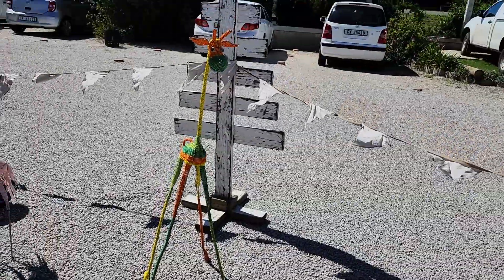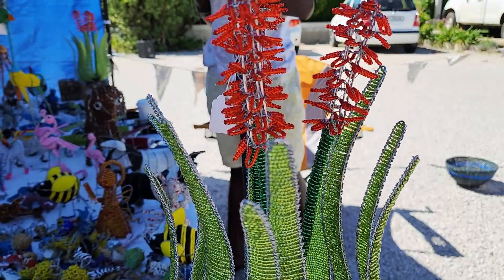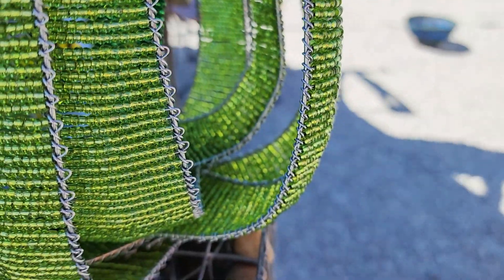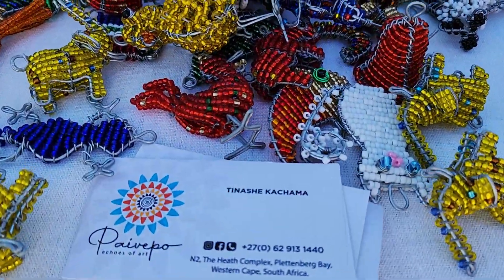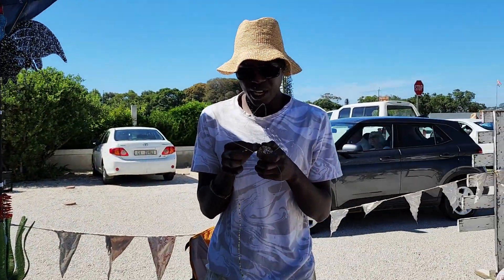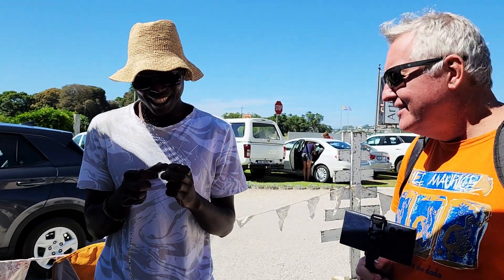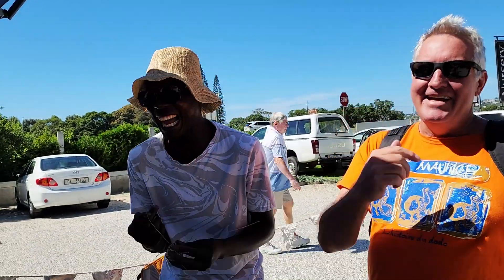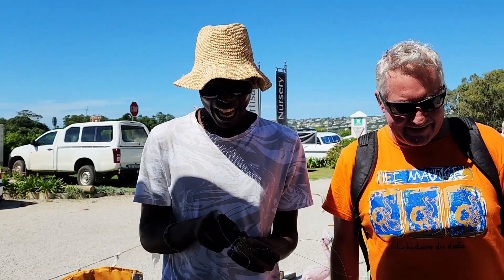Look at the size of that giraffe - he's got such a friendly face. The workmanship on that beading is absolutely amazing. Here's his card; he makes small ones as well - adorable small ones built for key holders and backpack holders. He actually makes them right here. His name is Lionel Kacham, a thermos wire artist.